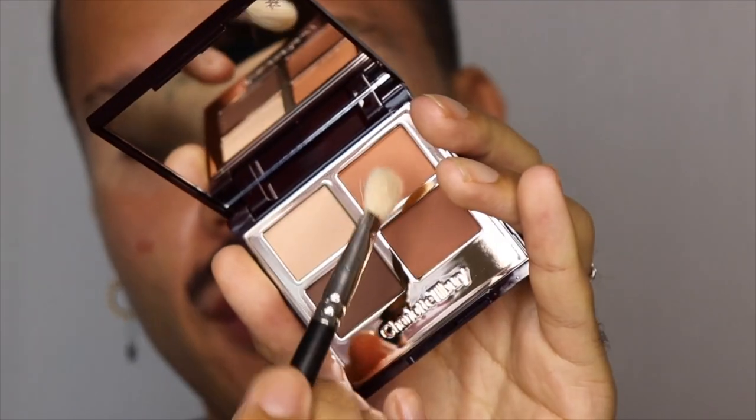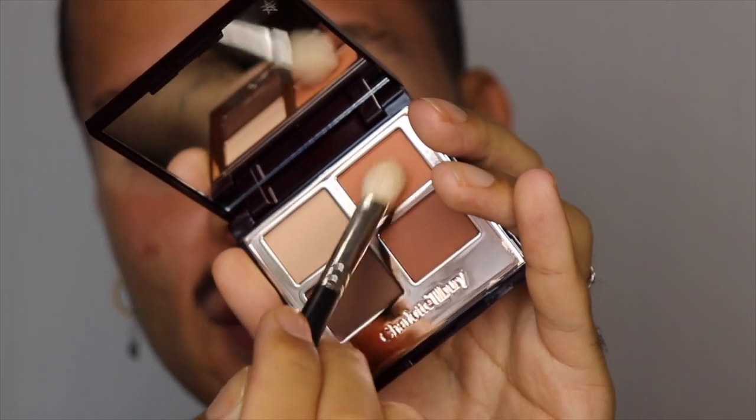Using a 217 brush, I'm going into the shade called Enhance and defining my crease — oh, that's pigmented. I'm just starting in the center and tapping it back and forth. I'm not going to follow the steps of prime, enhance, define, smoke — all that business. I'm going to use these eyeshadows how I want to use them. I feel like I see certain arrangements of colors and I just know what I'm doing with it.